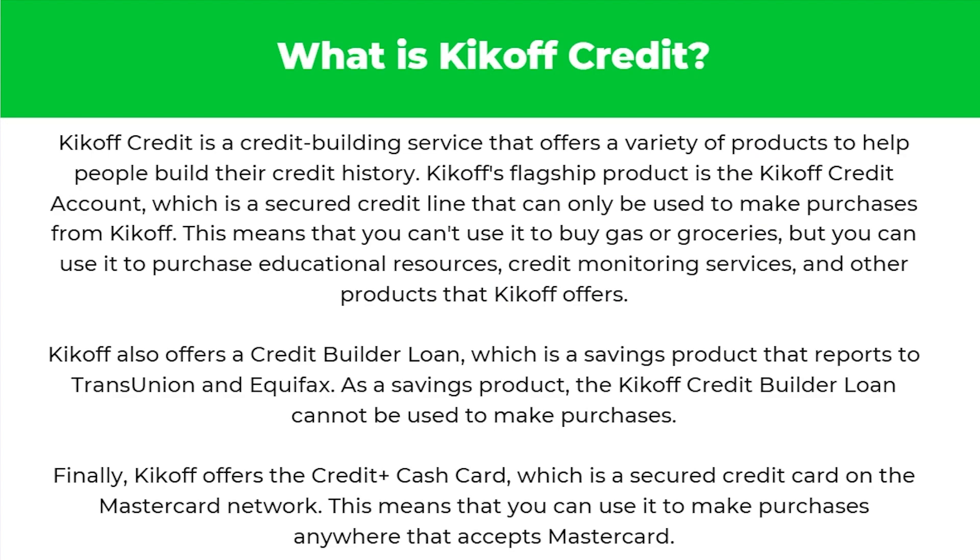So to start with, what is Kickoff Credit? Kickoff Credit is a credit building service that offers a variety of products to help people build their credit history. Kickoff's flagship product is the Kickoff Credit account, which is a secured credit line that can only be used to make purchases from Kickoff. This means you can't use it to buy gas or groceries, but you can use it to purchase educational resources, credit monitoring services, and other products that Kickoff offers.